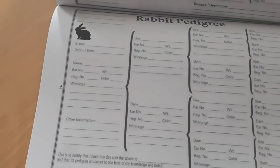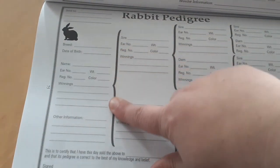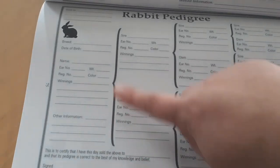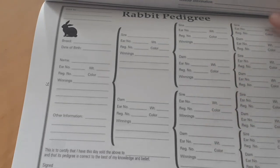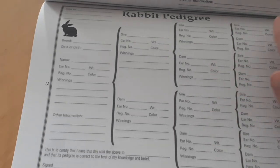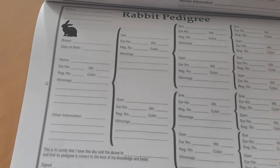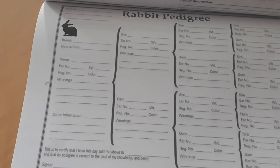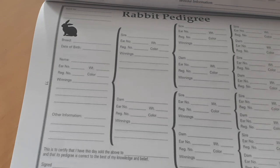Everything else is about the rabbit in question. You have the breed, date of birth, and all the rabbit's information. Then you have dad and mom, then grandpa and grandma on both sides, and then great-grandparents. Depending on the registry or where you're showing, you might not need that final column of great-grandparents. Two generations is usually sufficient for showing and breeding rabbits.